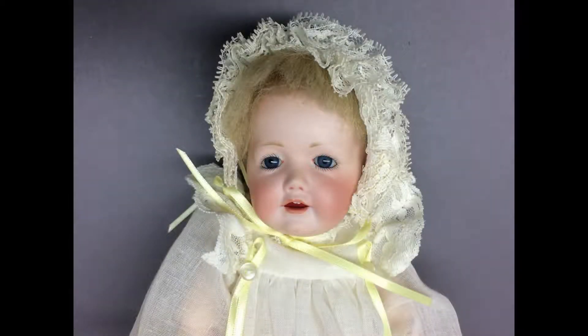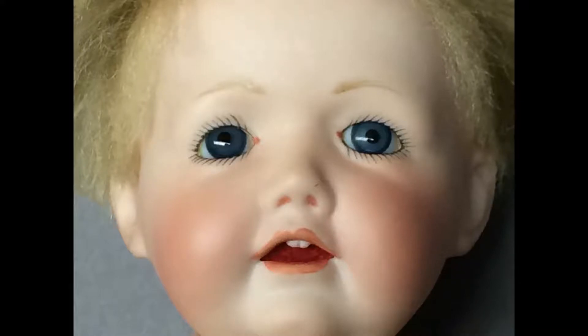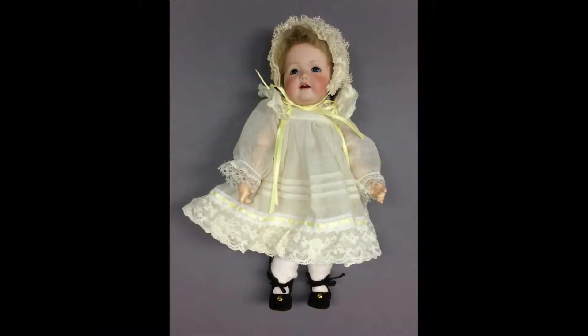This is a reproduction of an antique doll made by Linda Marks and dated 1981. It's a Kessner mold — I think it's 237, but the mold number is very faint on the back of the head. She has a cute face and a beautifully made outfit.